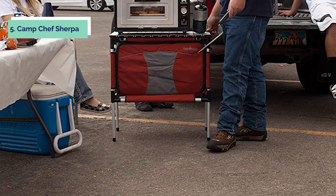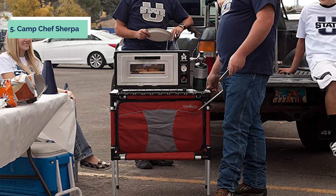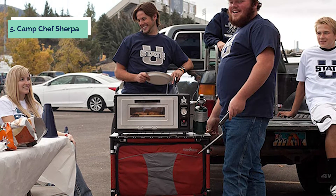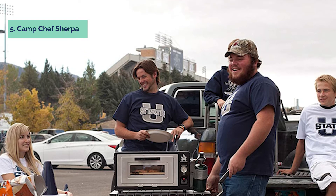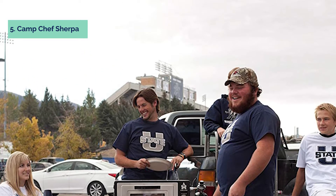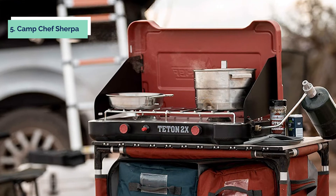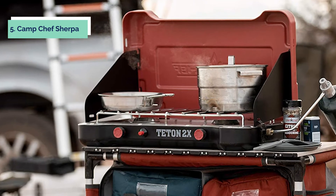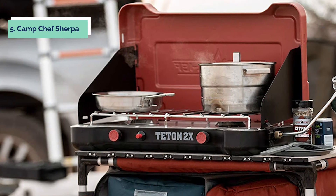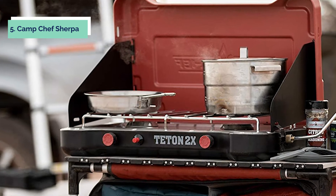Telescoping aluminum legs allow you to adjust the height for use on uneven terrain, and padded carry handles make it easy to transport your table wherever you go. The durable 600 denier fabric exterior makes this table both tough and versatile. The lined interior blue cooler or sink helps keep dirtiness contained, and four zippered compartments provide plenty of storage space. It measures 39 by 26.5 by 12 inches and weighs 19 pounds.